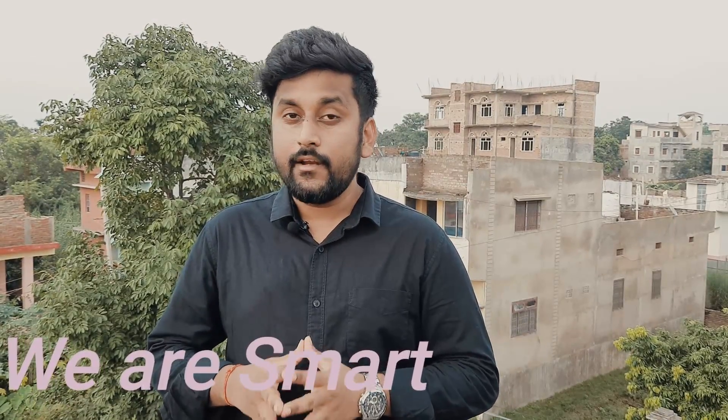Do you remember what I said in the last video? Remember, you are smart. I didn't say we are smart — I am not including myself as smart. I will tell you in this video why I said that.